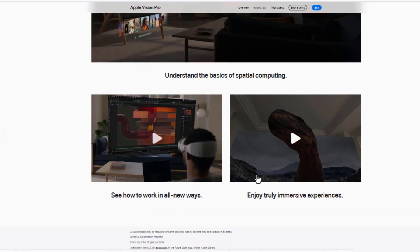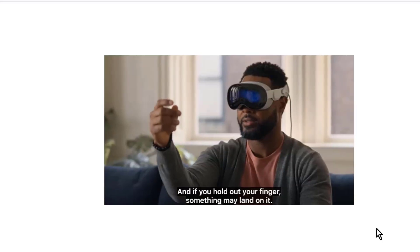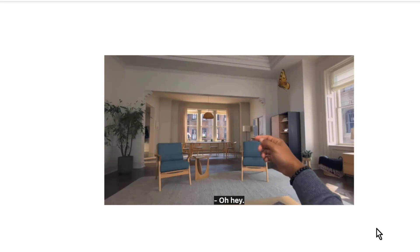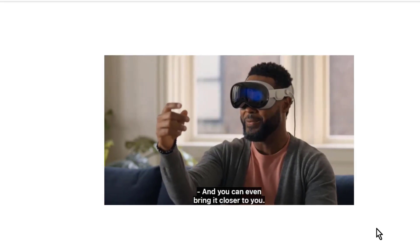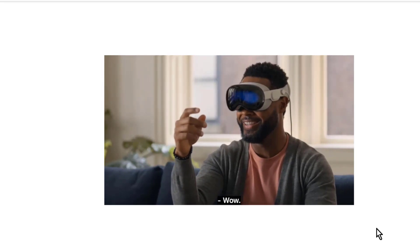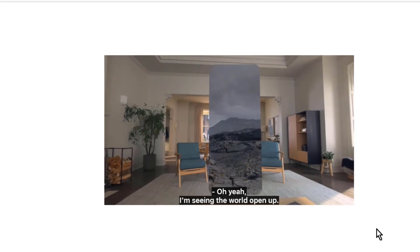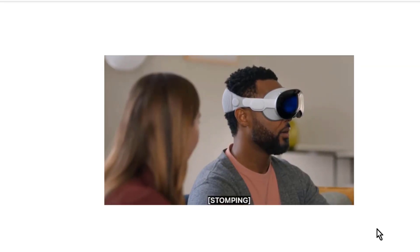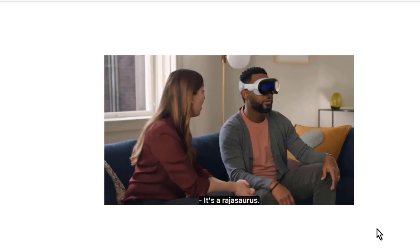Prices of the new Apple Vision Pro glasses vary according to storage capacity: the 256GB version is $2,499; the 512GB version is $3,699; and the 1TB version is $3,899. In addition, there are possible additional costs: prescription medical glasses inserts at $149, and reading glasses at $99.